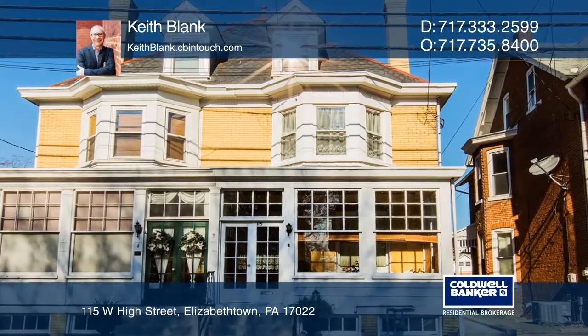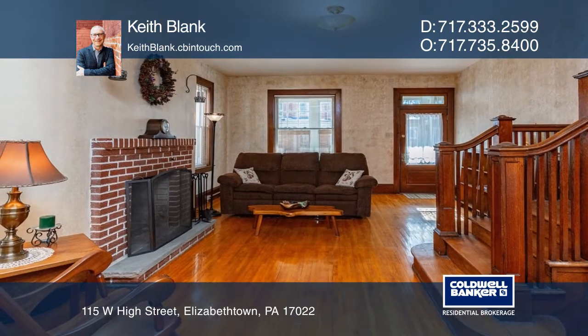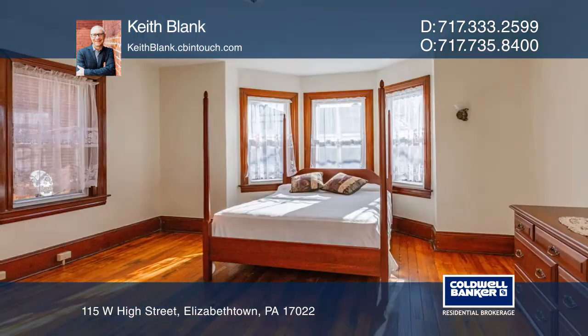This partially renovated three-bedroom Victorian features a living room, wood-burning fireplace, and formal dining room. Bring your creativity for the kitchen, pantry room, and half-bath spaces.